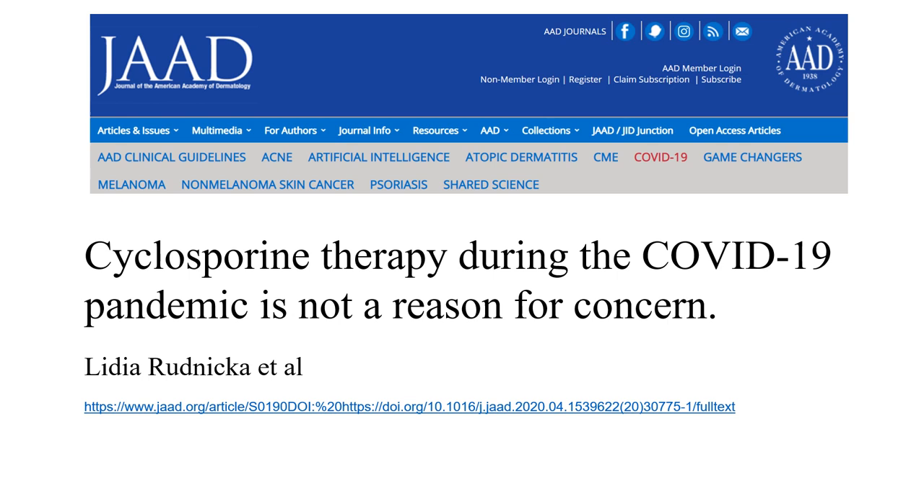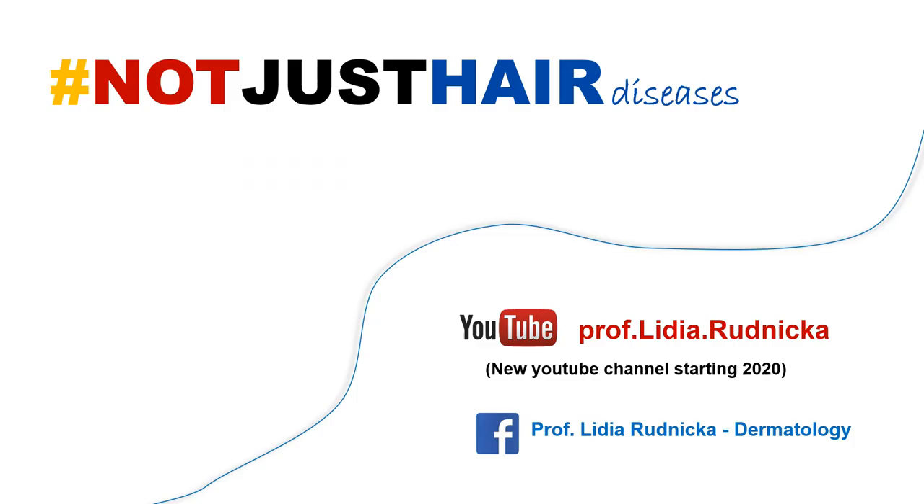Some of us may wonder whether cyclosporine therapy is a good idea during the COVID-19 pandemic. We have an answer: an article written by myself and colleagues, published recently in the Journal of the European Academy of Dermatology, shows that cyclosporine has antiviral activity. It not only inhibits viral replication but has even been suggested as a potential treatment for coronavirus infection. So in my opinion, cyclosporine therapy during the COVID-19 pandemic is not a reason for concern.